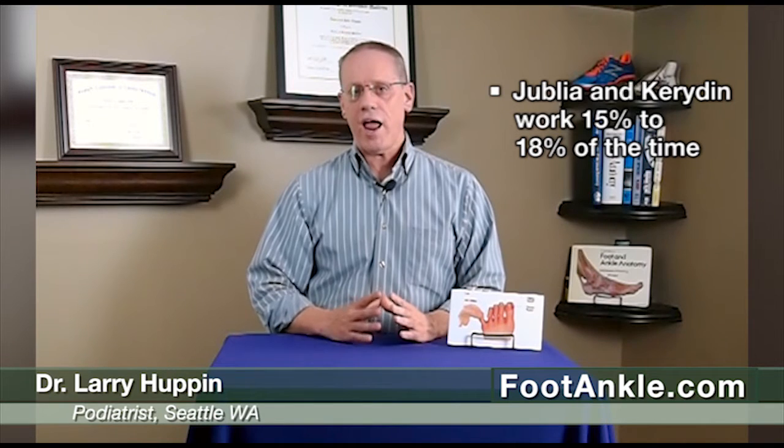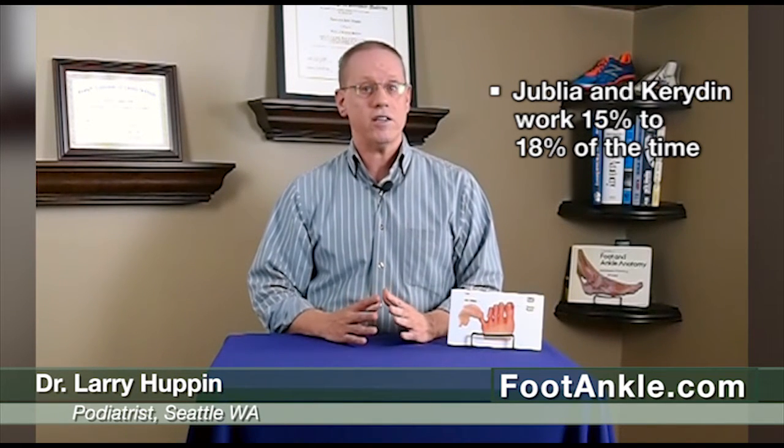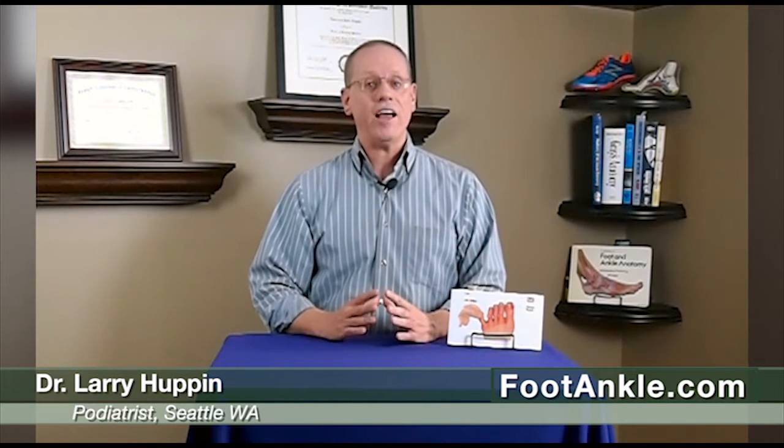With both Jublia and Keratin, they work much better than Cycloperox does, in that they work in the 15 to 18 percent range. Although they work a lot better than Cycloperox, they don't really work that well as a standalone treatment for this problem. I think they're quite good in helping to prevent the problem from returning, but I would never look at them as a primary treatment.